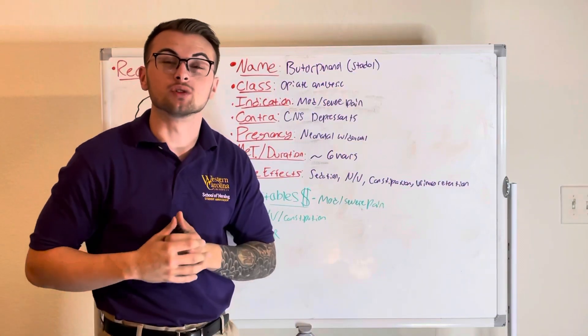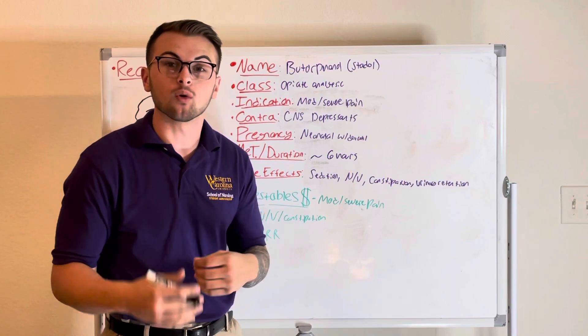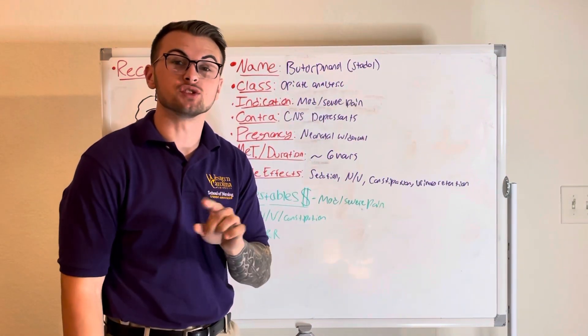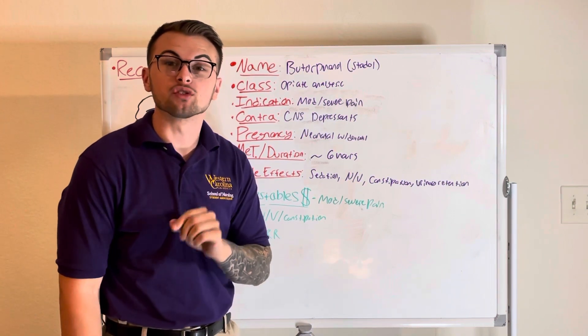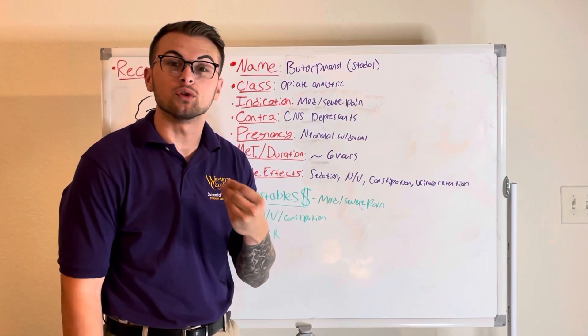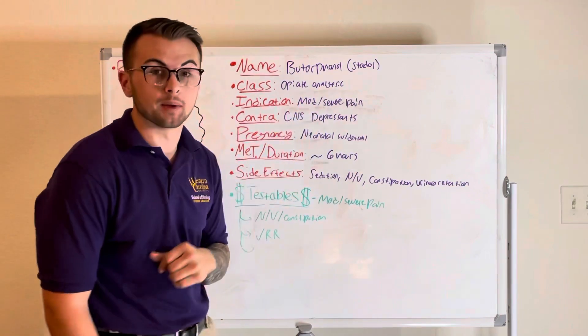Hello everyone and welcome back to Clinical Cousins YouTube channel where we are going to go over the drug Stadol, or Butorphanol. It is an opiate analgesic that is used to relieve moderate to severe pain and it should not be given with other CNS depressants. Be aware of the risk of neonatal withdrawal syndrome when administering this medication to pregnant women.